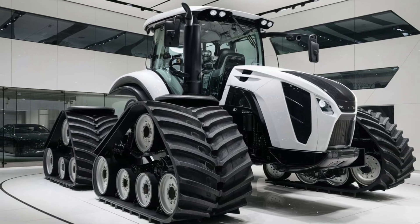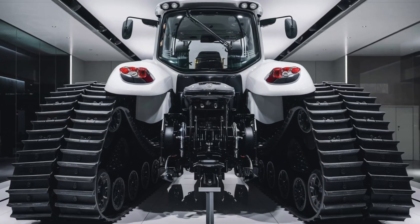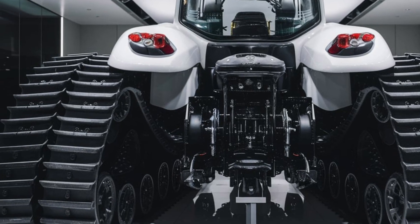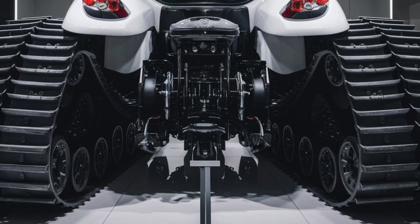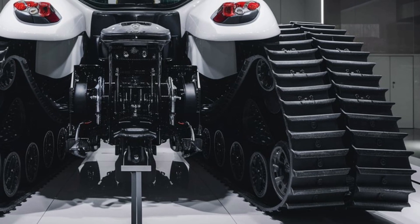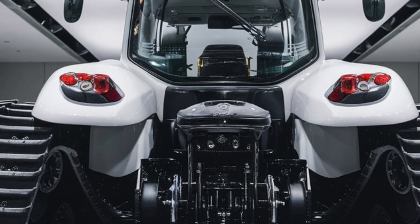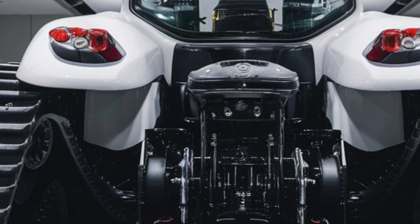This 2025 model isn't just a tribute — it's a response to the modern challenges facing agriculture. Farms are getting bigger, labor is getting harder to find, and the need for efficient, powerful, and smart machinery has never been greater. The Big Bud delivers on all fronts. It's the kind of machine that can work 1000 acres in a single day, and that kind of output redefines what's possible with a single piece of equipment.